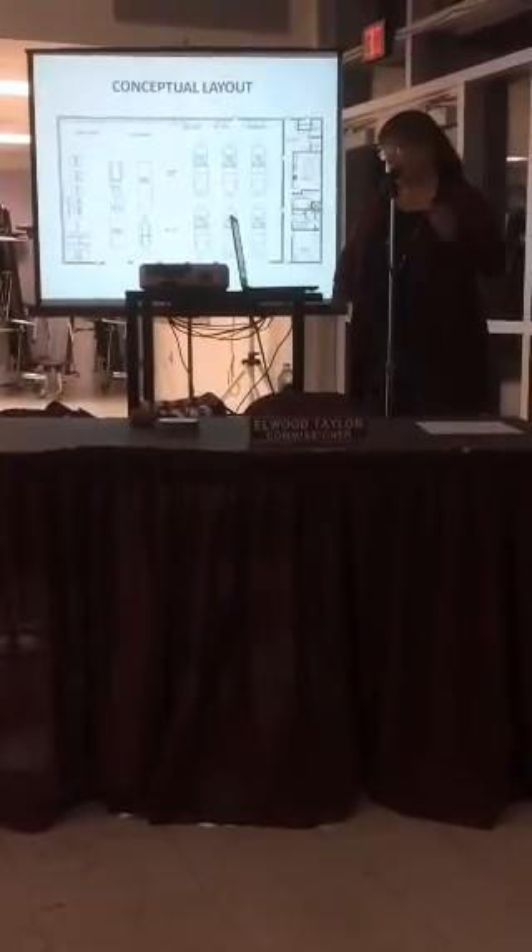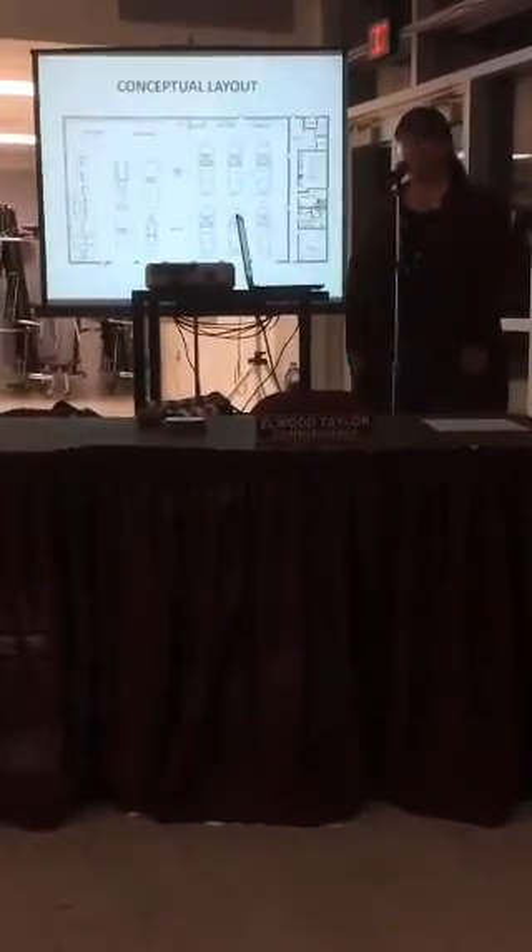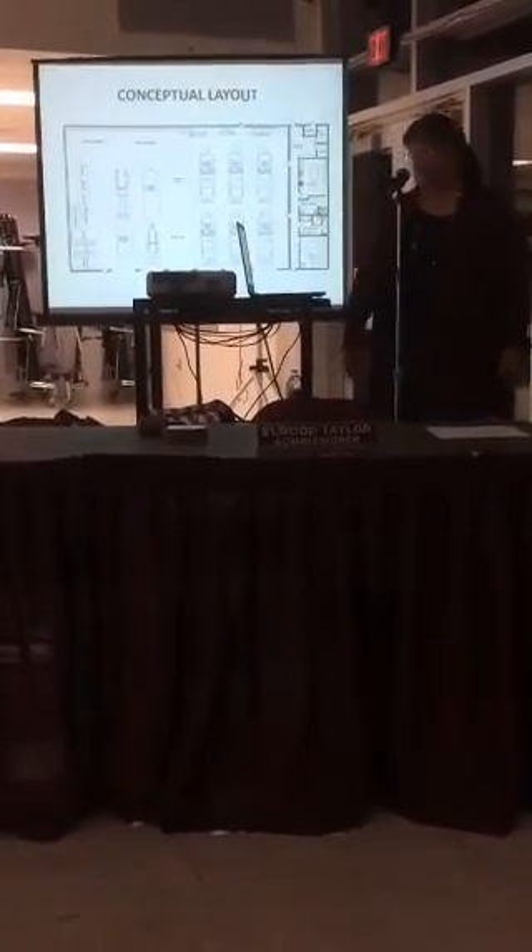This is a conceptual layout with current dimensions, just showing that all the equipment can be stored inside along with workstations, wash bays, and maintenance space.